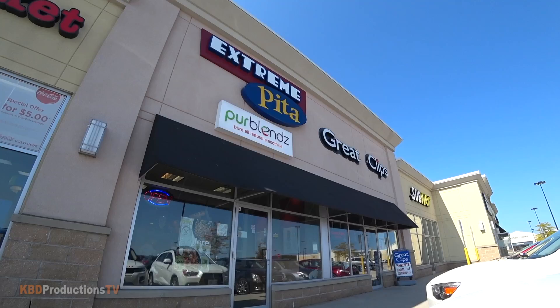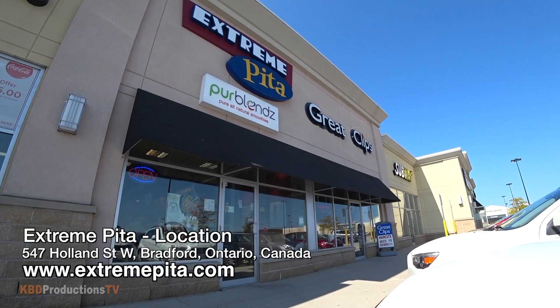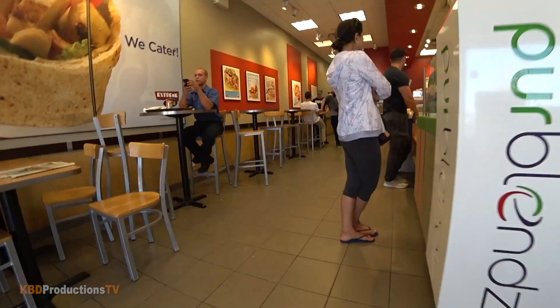We are back in the car, ladies and gentlemen. Ken Domic from KPD Productions TV bringing you yet another food review. In Bradford I was driving by an Extreme Pita, and I remember from at least six months to two years ago people have been asking me to go to Extreme Pita. There is also a Pita Pit, but this one is just called Extreme Pita. I thought I'd go in and check it out — never been before.